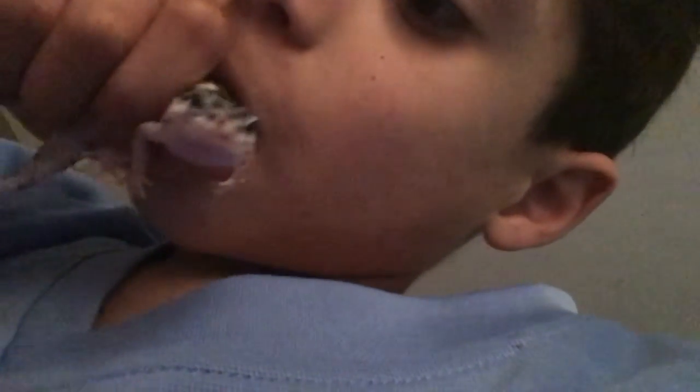He wants to go back in his cave and back in his cage. So I put him back in there and in his cave he goes.